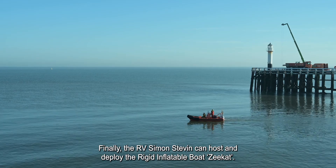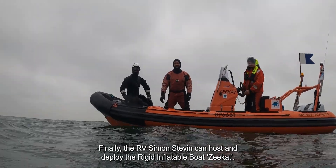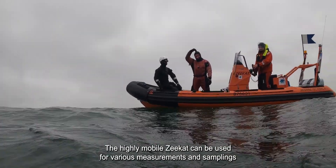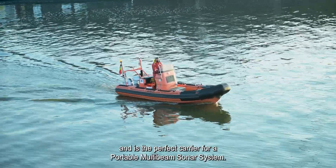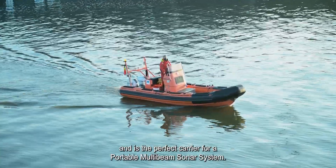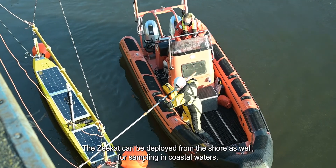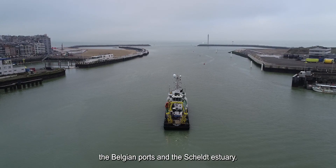Finally, the RV Simon-Steven can host and deploy the rigid inflatable boat ZCAT. The highly mobile ZCAT can be used for various measurements and samplings and is the perfect carrier for a portable multi-beam sonar system. The ZCAT can be deployed from the shore as well for sampling in coastal waters, the Belgian ports and the Scheldt estuary.